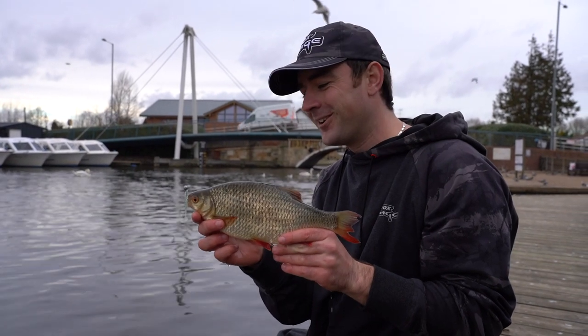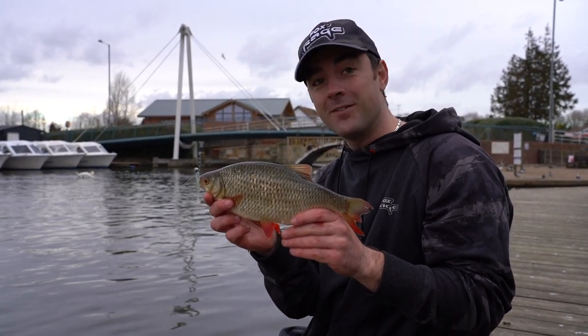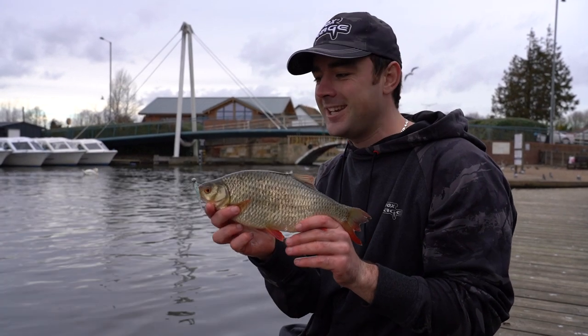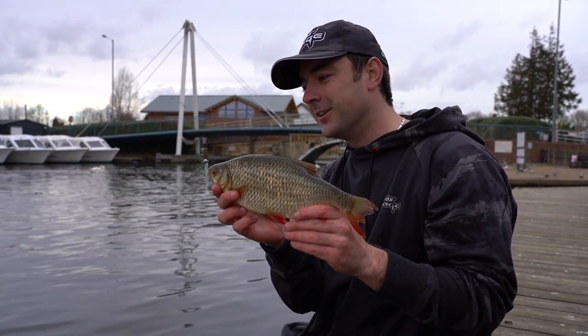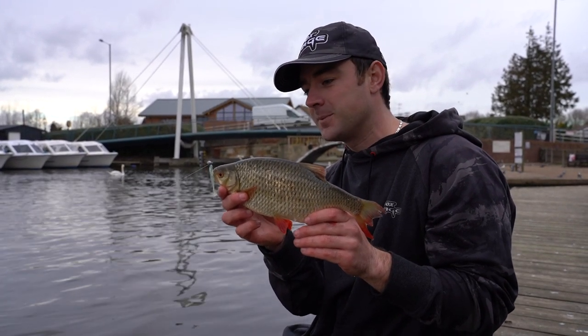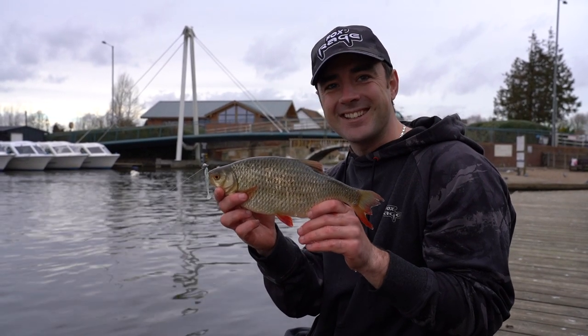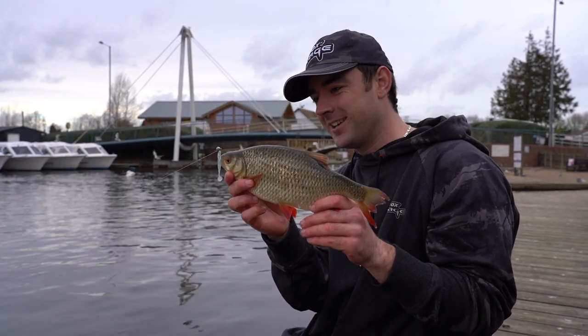Well, actually quite a nice rudd, and I have caught roach and bream before on jig heads, but I've never caught a rudd — so that's a first. You can see he's nailed that little 3g jig head. We scaled right down and were actually just trying to catch little tiny perch because it's been so hard. But yeah, as I said, that really does sum it up — catching a rudd on a predator day.